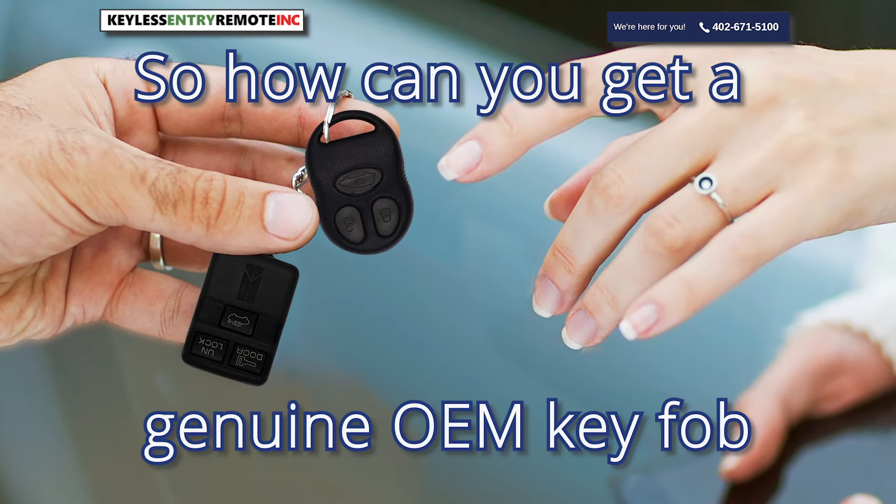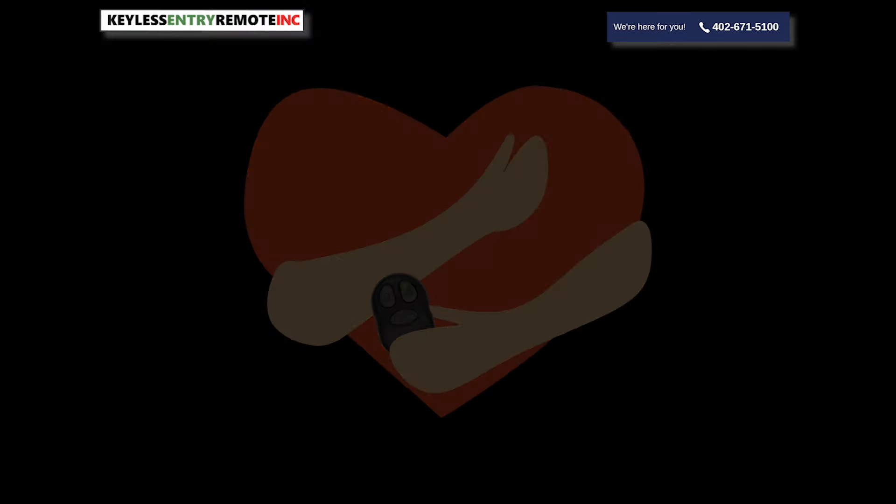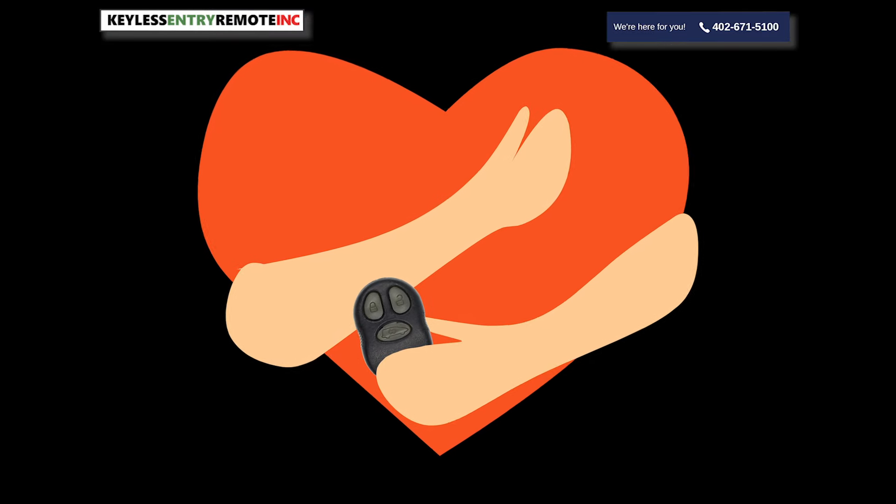So how can you get a genuine OEM key fob without paying retail price? Buy a used, previously loved fob.